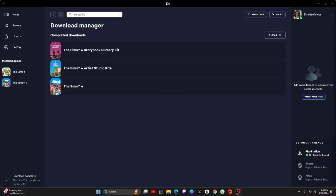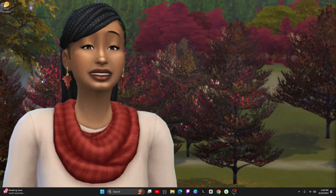Today the Storybook and the Artist Studio kit came out. I couldn't find the kits at 1pm — I had to literally search up the name just to download them and add them to my cart, which is weird.